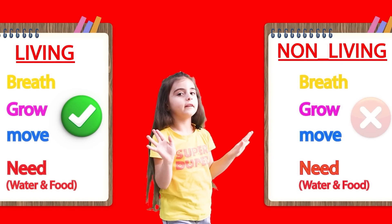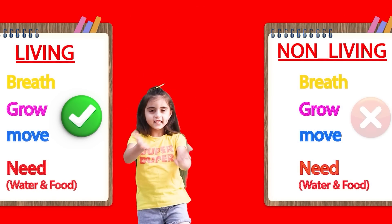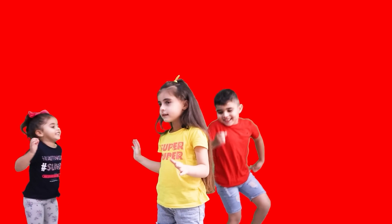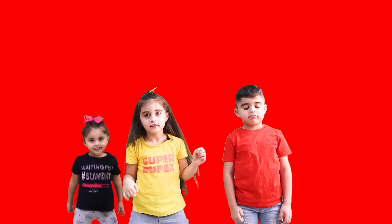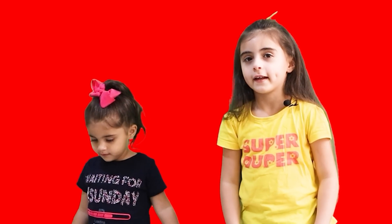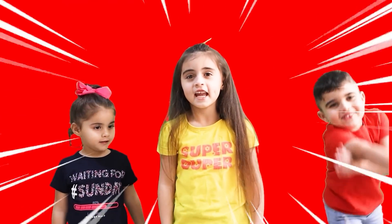Do you know the difference now? Let's see examples with this challenge. Alma and Saad, come here. Ready for the challenge? Alma will give us examples about living things, and Saad will give us examples about non-living things. The challenge starts!